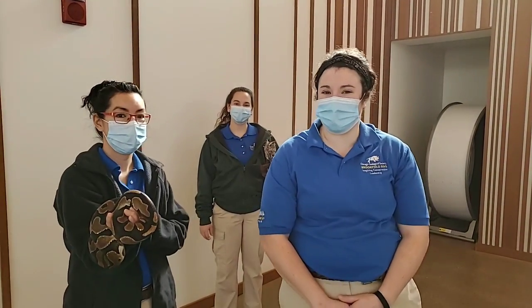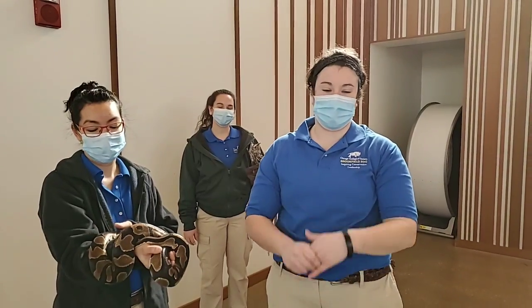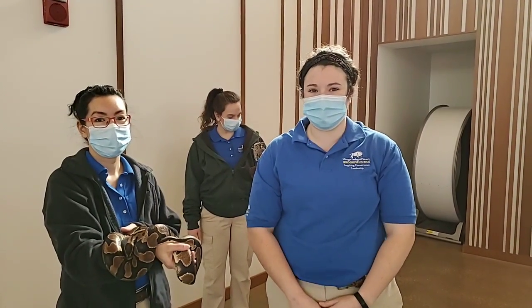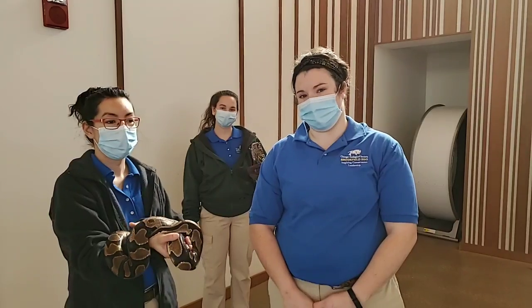Good morning Facebook and welcome to Bringing the Zoo to You here at Brookfield Zoo. My name is Jen, I'm an animal care specialist here, and today I'm here to talk to you about animal ears.